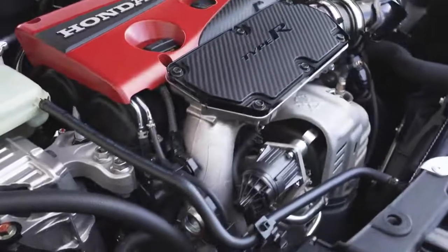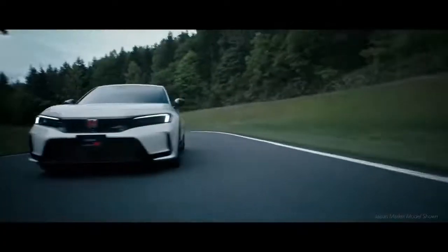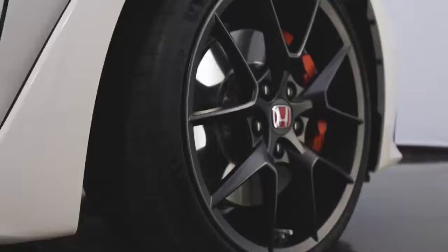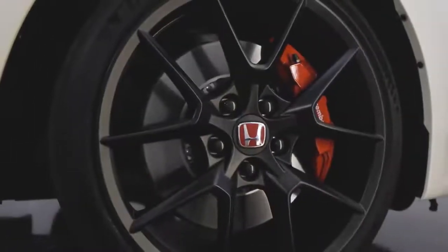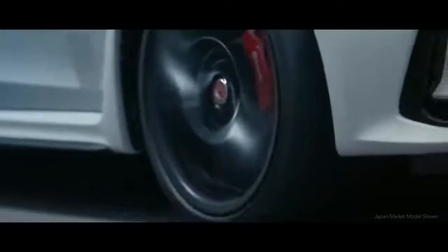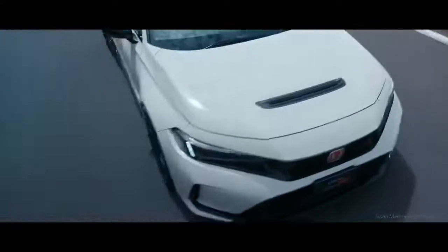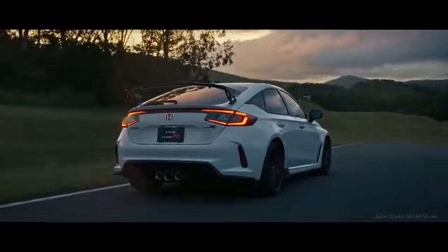Buckle up and get ready to harness the two-liter turbocharged engine and the most powerful Type R ever. It also outdoes all its predecessors with better acceleration, braking, and precision handling than any Civic ever made. The Type R comes equipped with highly regarded Michelin Pilot Sport 4S tires to keep the rubber firmly planted on the pavement through every twist and turn. Its performance enhancements provide increased steering confidence and unprecedented feel.